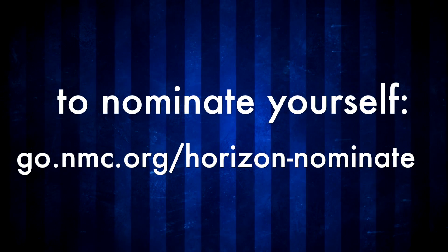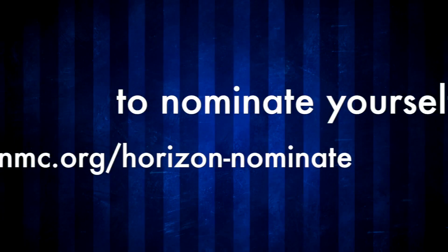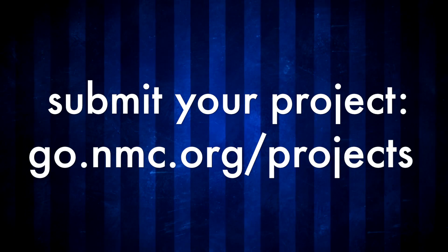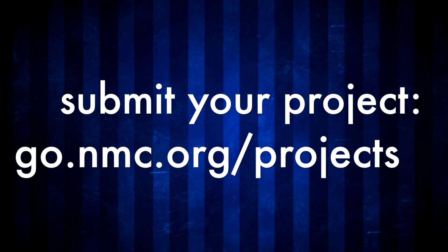If you'd like to nominate yourself to be on a future Horizon Project Advisory Board, go to go.nmc.org/horizon-nominate. Or to submit a project for potential inclusion in a future edition, go to go.nmc.org/projects.